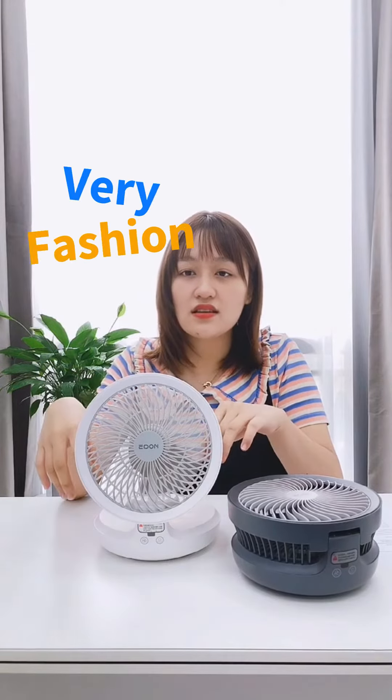Look at here. I think this design is very fashionable and the material it's made of is ABS.